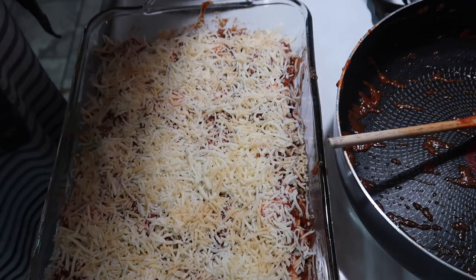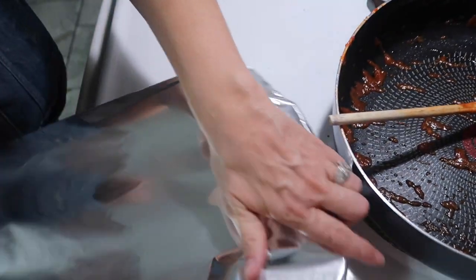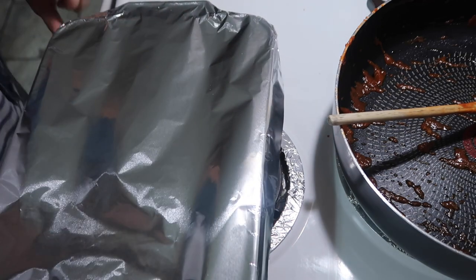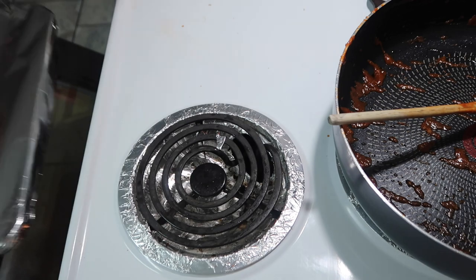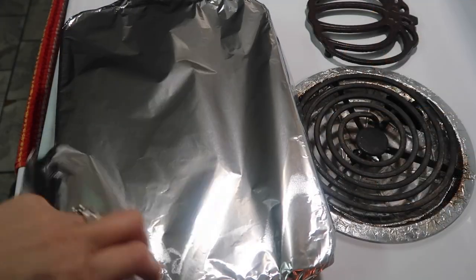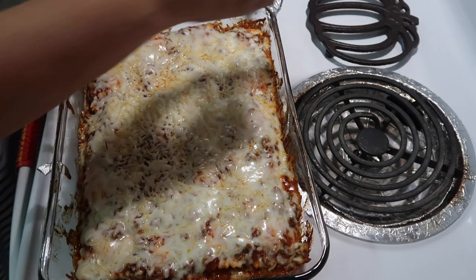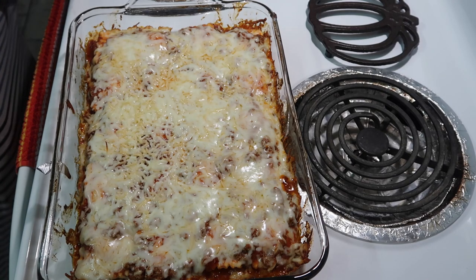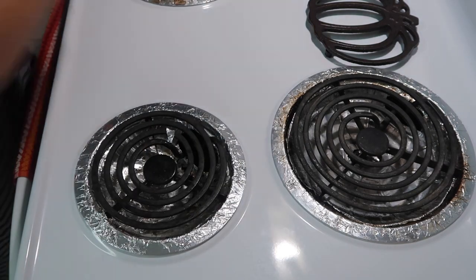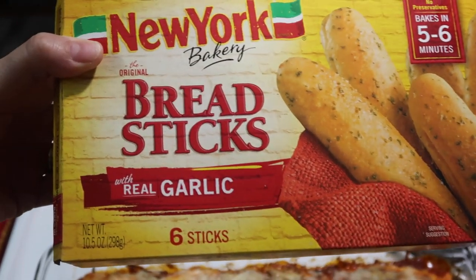We're going to cover it with foil and place it into a preheated 400 degree oven and let it bake for 30 minutes. After 30 minutes I'll take it out, remove the foil, and put it back in uncovered for about 10 minutes — you basically want to just brown up and melt that cheese. 30 minutes passed, I removed the foil, cooked it for about 10 more minutes, which was perfect. It came out smelling and looking so good. I also quickly made New York Bakery breadsticks to go with it.